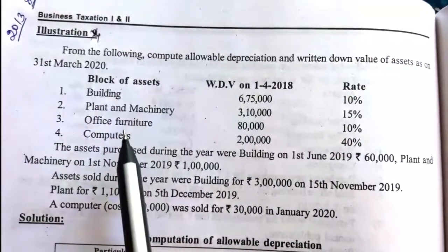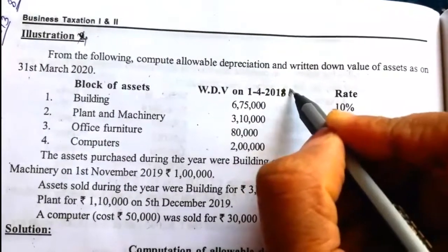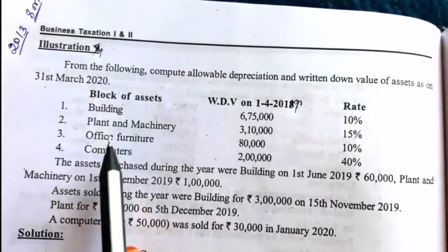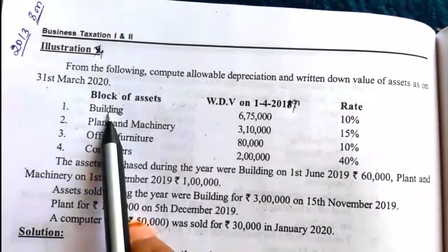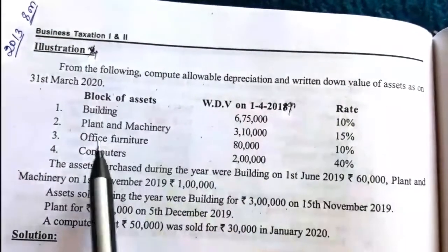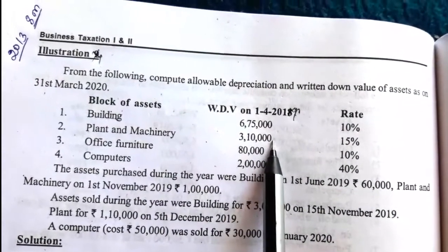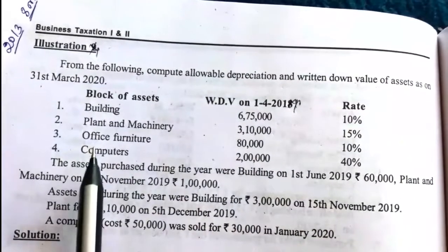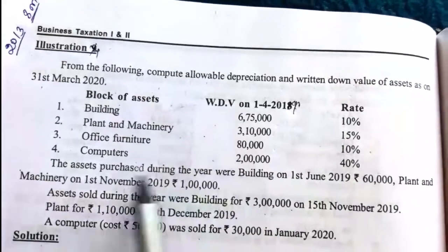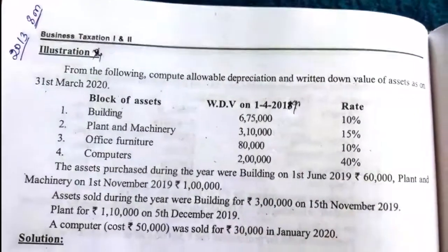Block of assets: written down value on 1-4-2019 and rate of depreciation are given. The blocks are: building with WDV 6,75,000 at rate 10%; plant and machinery with WDV 3,10,000 at rate 15%; office furniture with WDV 80,000 at rate 10%; and computers with WDV 2,00,000 at rate 40%.